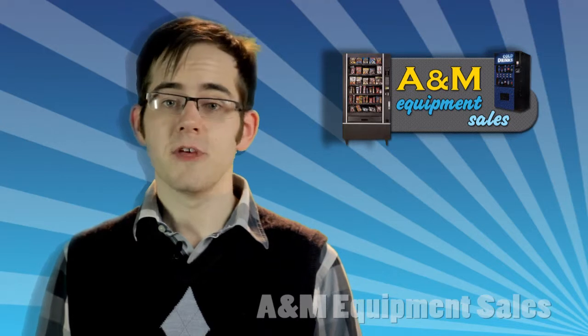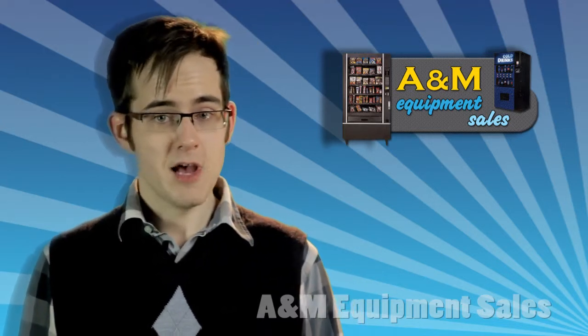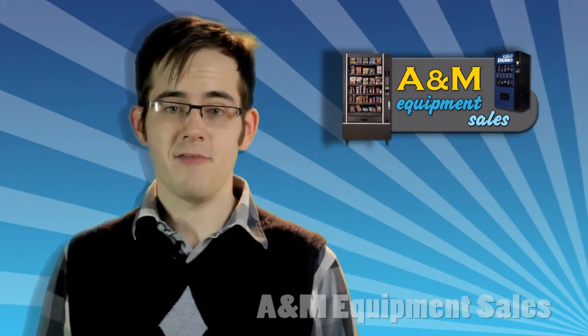The machine comes with a 90-day warranty on parts as well as telephone support during regular business hours, Monday through Friday, 8 a.m. to 5 p.m. Eastern.